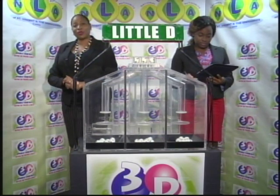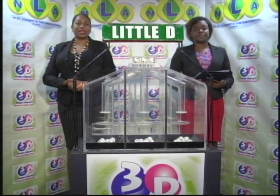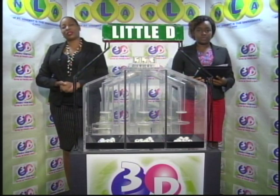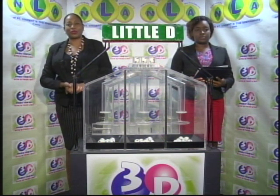This afternoon's draw is under the supervision of the auditing firm of BDO, represented by Miss Ophicia Matthews. I will now recap the winning numbers: the Big D winning number is 1, 1, 4; the Mid-D winning number is 1, 6, 1; and the Little D winning number is 5, 4, 9. Thank you for playing 3D. Our next draw is this evening at 9. Remember, you can double your pay with 3D twice per day. Stay tuned for the Play 4 draw.